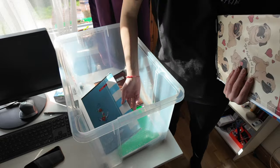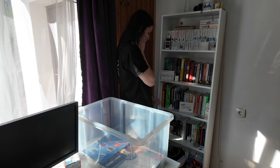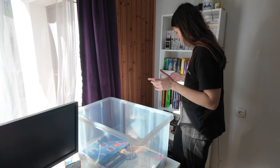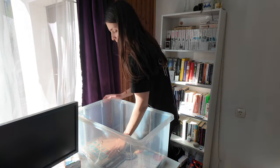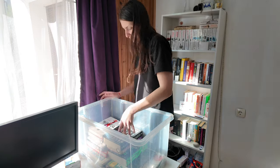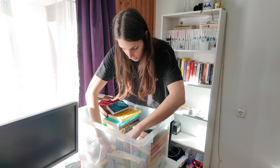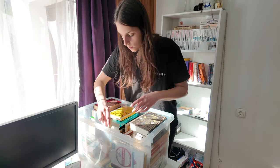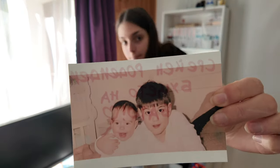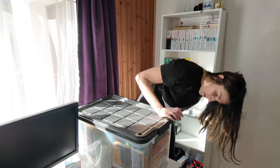Almost reminds me of making a lasagna. Should I do top to bottom or bottom to top? Actually, I think it would be better if I put the wider books first. Is that it? Is it going to close? Please close!